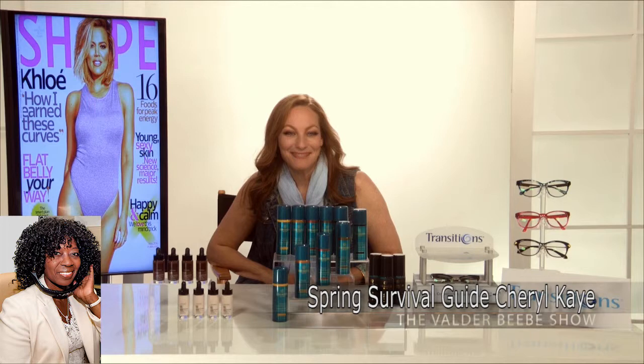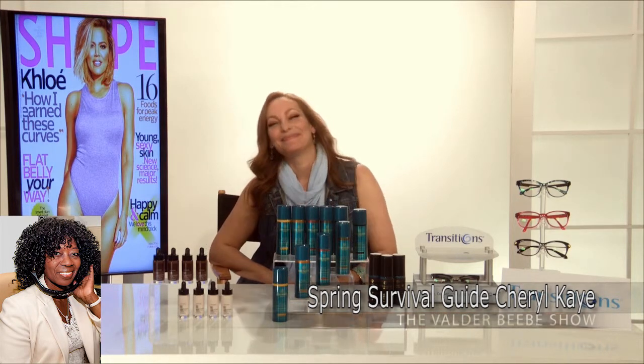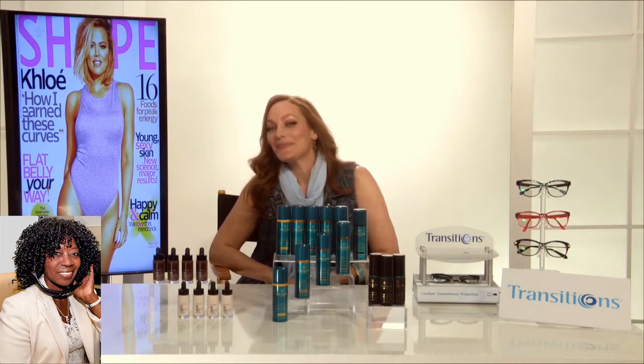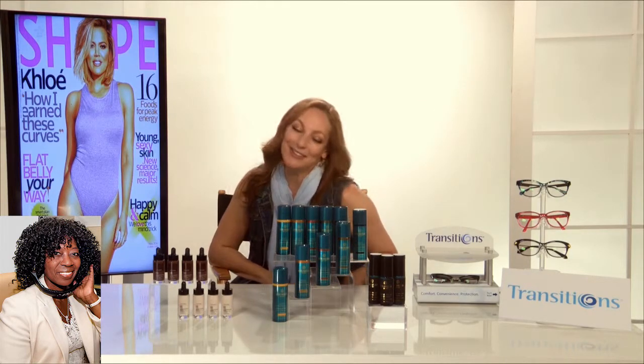Cheryl Kramer-K, thank you. They say you're the best expert in the field. Thank you for being my guest today on The Val de Riebe Show. Don't be away so long — we like talking to you. Thank you so much. I'll be back soon.